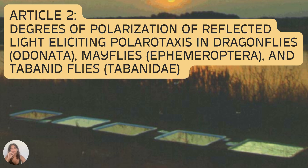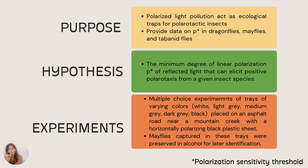Now onto article 2: degrees of polarization of reflected light eliciting polarotaxis in dragonflies, mayflies, and tabanid flies. Shiny dark surfaces made by humans — such as oil spills, asphalt, and plastic — cause polarized light pollution and may act as polarized ecological traps for insects. Using imaging polarimetry in the red, green, and blue parts of the spectrum, the threshold p of ventral polarization sensitivity was measured. Researchers sought to study the minimum degree of linear polarization of reflected light that can elicit positive polarotaxis from given insect species, allowing measuring and monitoring of polarized light pollution from artificial surfaces.